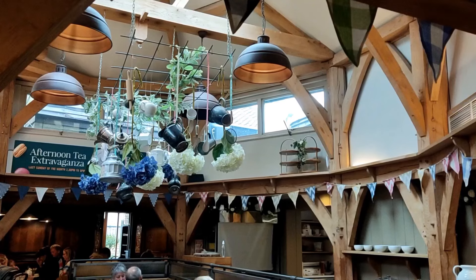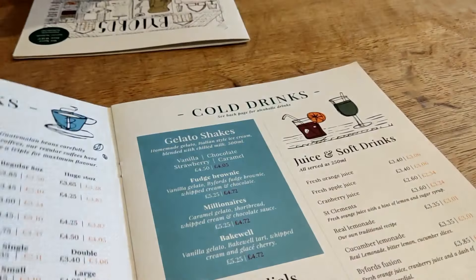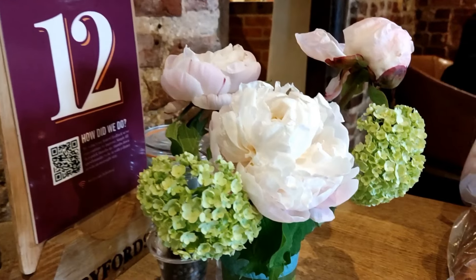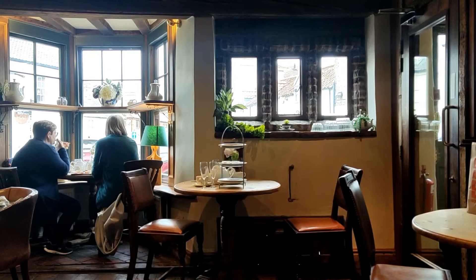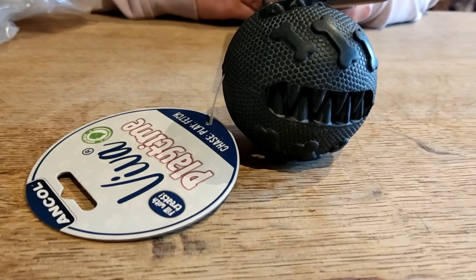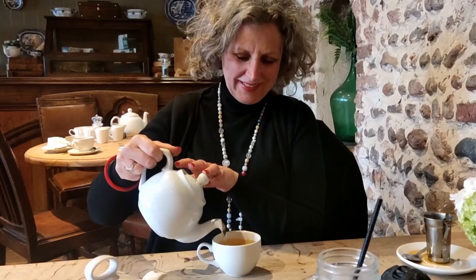We ended up in Holt, which is a lovely little Norfolk town, and as predicted we have ended up in a café. Rowan's happy because she managed to pick up a new dog toy for Maple, and I'm happy because I finally get to sit down and enjoy a lovely loose leaf tea.